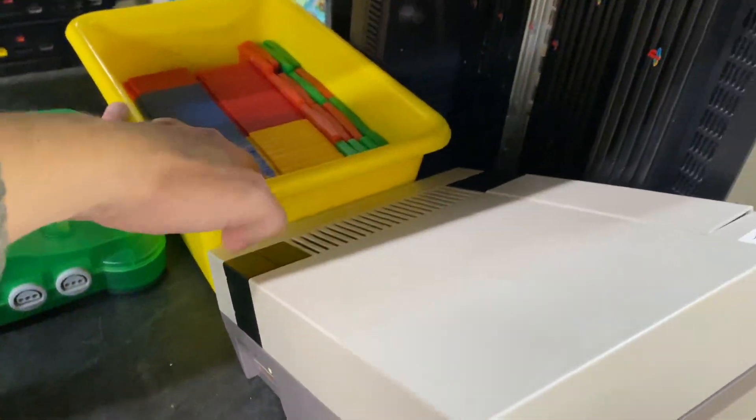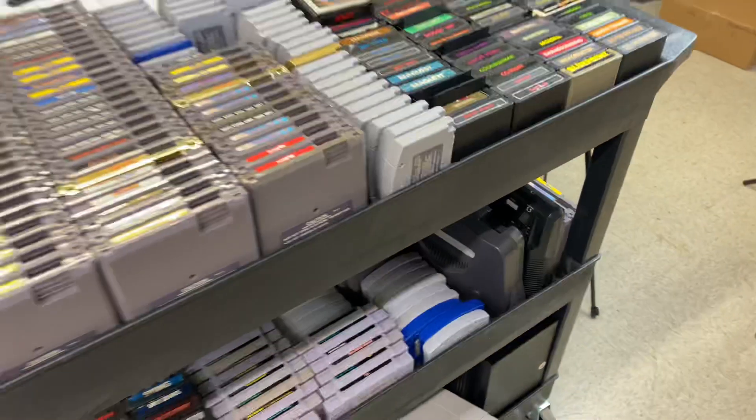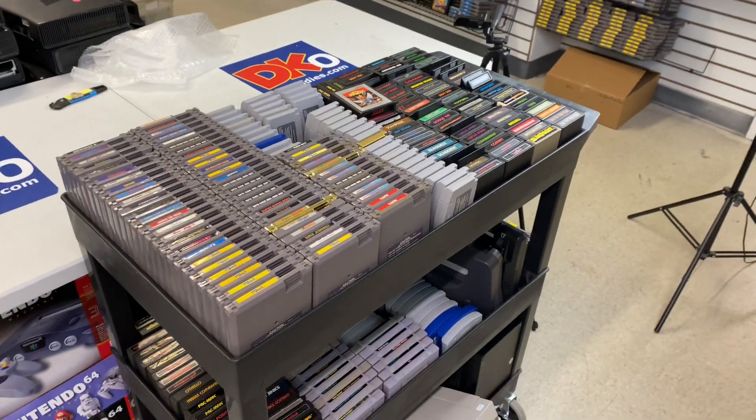Look at the Pokemon games. PS2s and NESs — like I said, all of this just went into stock, available at our website dkoldies.com.